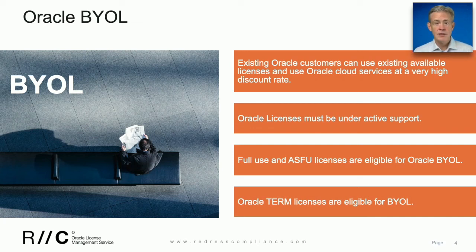Oracle's Bring Your Own License model is something to consider for Oracle customers who already have existing on-prem Oracle licenses — customers that have already invested in Oracle and who are looking to bring it into the cloud.